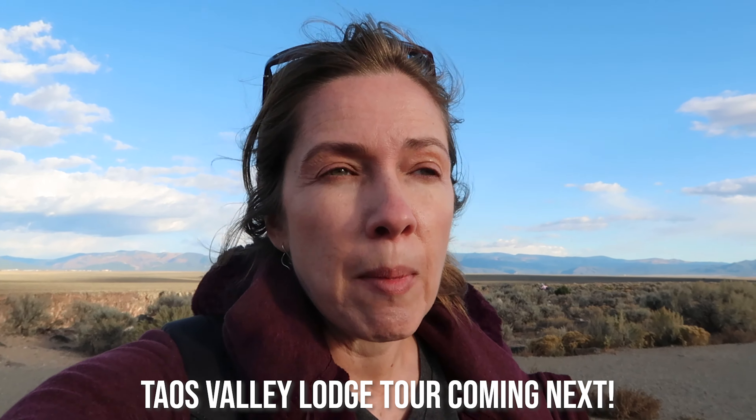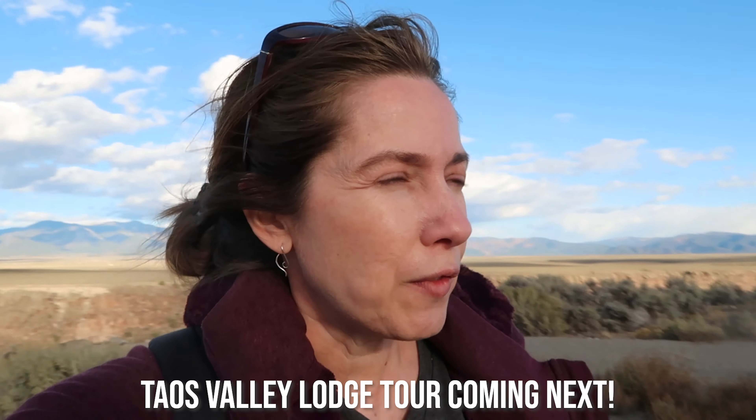This is an absolutely spectacular view — this would be a fantastic place for a sunset time lapse. Unfortunately I don't have time for that today. I'm hungry and I'm going to go check into my hotel. On this trip I'm staying at the Taos Valley Lodge, which has been remodeled, so I'm going to go check in and look for something for dinner.